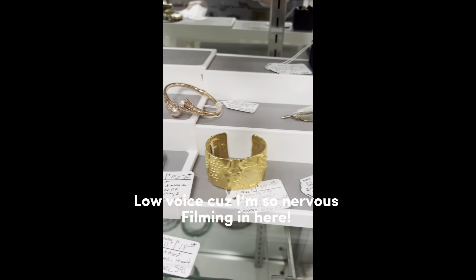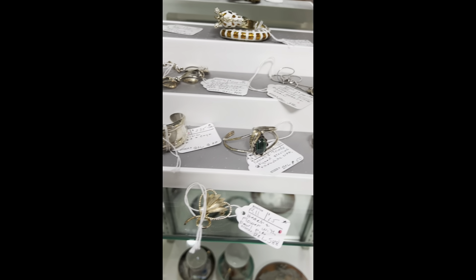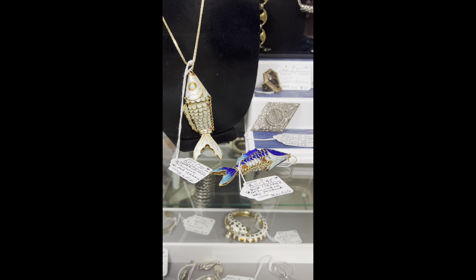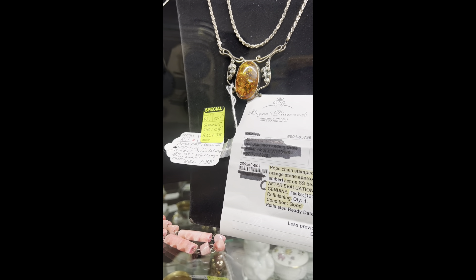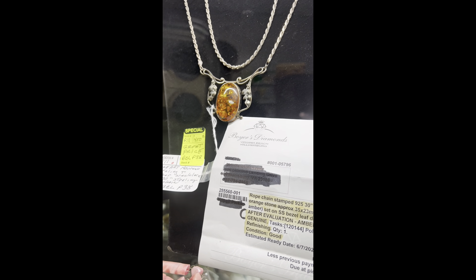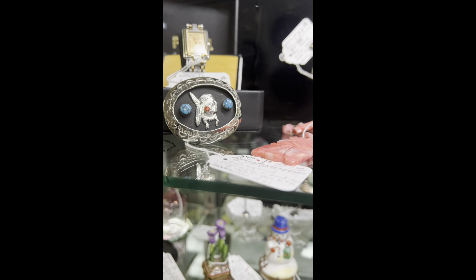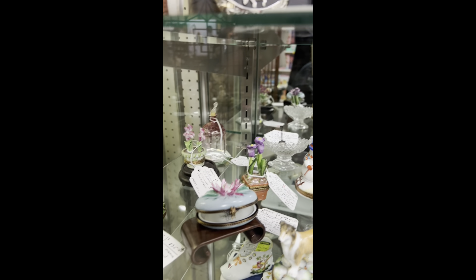I stopped at an antique mall on my way home — just wanted to show off some of the pretty things. Guys, check these out — look at those fish! The big pieces are coming up. Look at this — that's an amber necklace on sterling. Isn't that incredible? How gorgeous is that? Definitely some beautiful pieces.